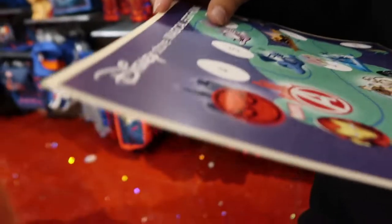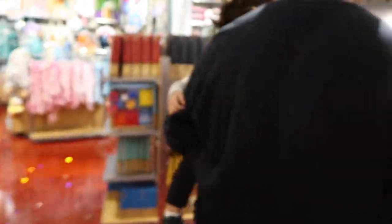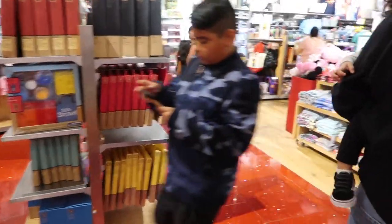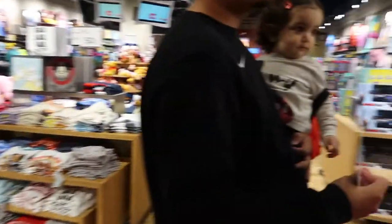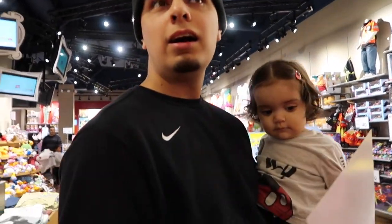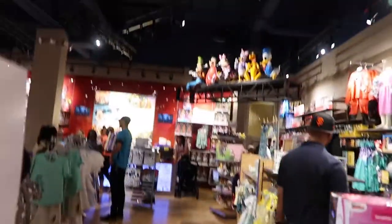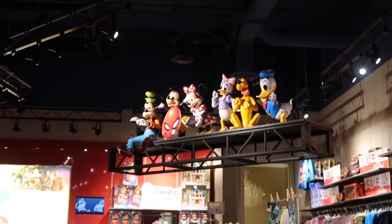On to number four — looks like the Spider-Man section. A store employee hints: 'If you just look around high, maybe towards the back of the store, you might find him with some of his Disney friends.' And there it is — egg number four spotted up high!